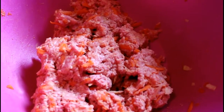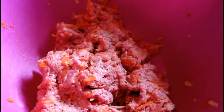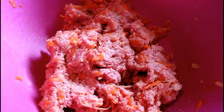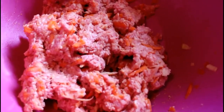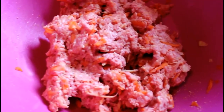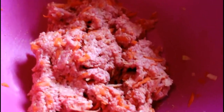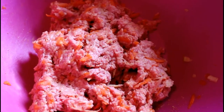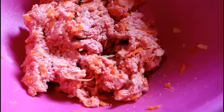Depending on how big or small your dog is, that determines the portion you're going to give them. If you want me to do a more in-depth video on how I prep everything and other recipes you can use for your pets, let me know. I strongly and highly recommend that you go to your vet and ask them to make sure everything is okay for your pet to eat this type of diet.